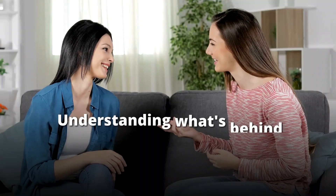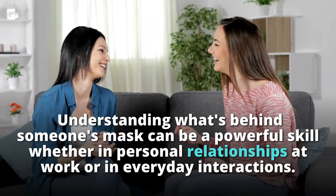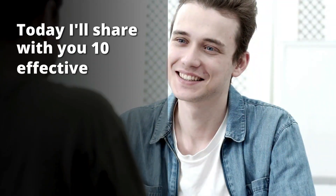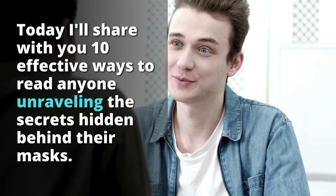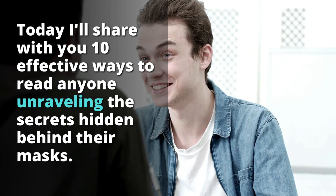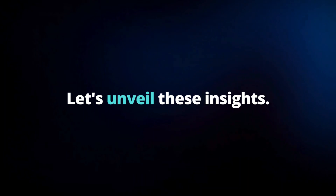Have you ever wished you could see beyond what people show on the surface? Understanding what's behind someone's mask can be a powerful skill, whether in personal relationships, at work, or in everyday interactions. Today I'll share with you 10 effective ways to read anyone, unveiling the secrets hidden behind their masks. By the end of this video, you'll be equipped with the tools to perceive what others might be trying to conceal.